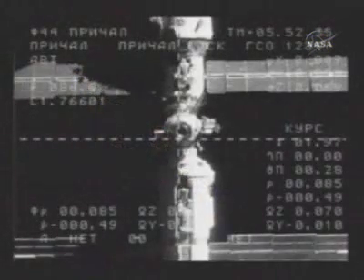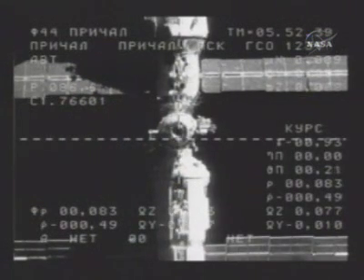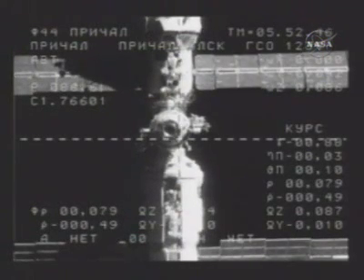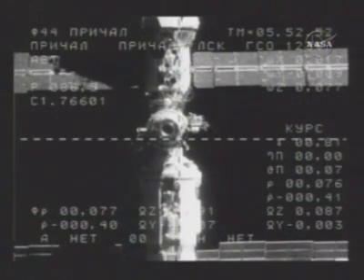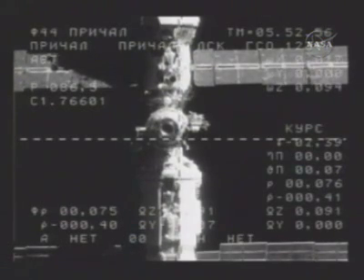Range 86 meters, rate 0.49 and closing. On Display 44, approach — GSO 1234, S1.76601. We are slowing down. The rate is damped to 0.4, range 75. The range is 0.4 and closing.